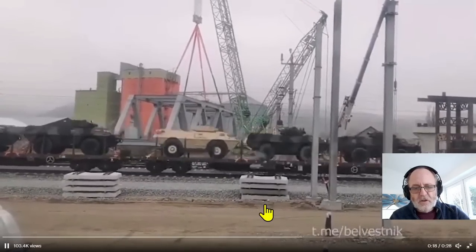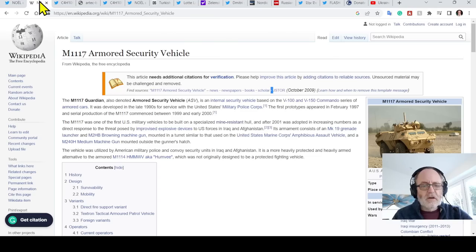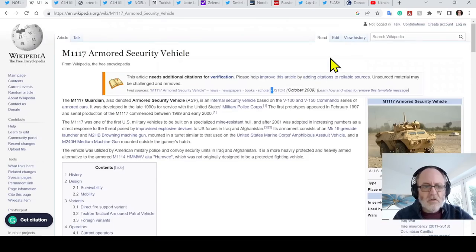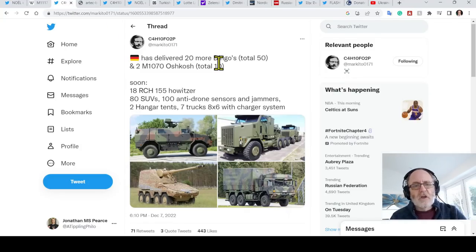This 28-second video is full of these vehicles going down a railway line. These are armored security vehicles, first produced in 1999 and still in production. They're decent enough — utilized by American military police and convoy security units in Iraq and Afghanistan. They're a more heavily protected and armed alternative to the armored Humvee, which was not originally designed to be a protected fighting vehicle. These will be better able to survive mines and projectiles, so they're useful bits of kit. Good to see them heading to Ukraine.